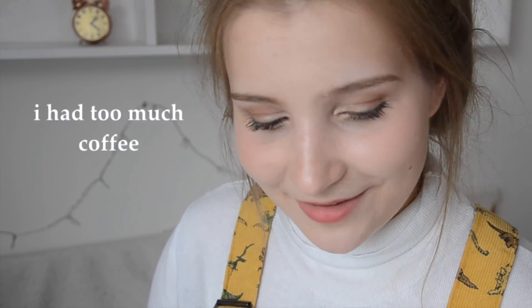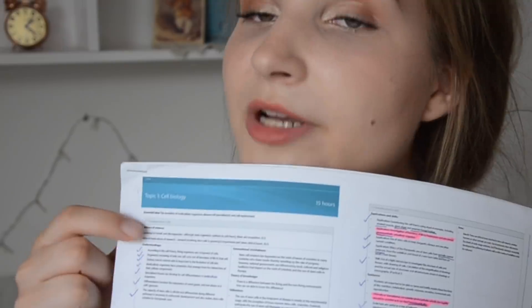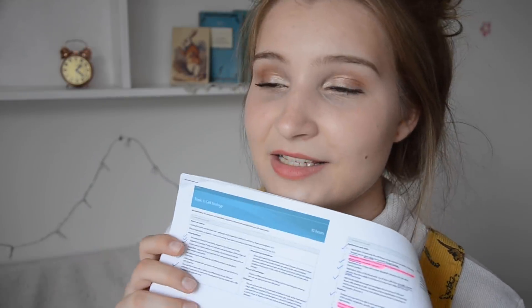The next tip is so so important: know your syllabus. Do not just study from a textbook because usually there's so much redundant information you won't need. Print out the syllabus so you can actually see it, and before a test or exam go through every single topic point by point. Make sure you're aware of everything they want you to know — the syllabus is there to guide you, so use it as much as you can.